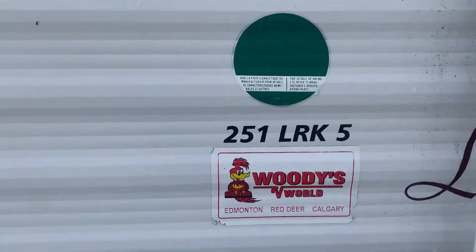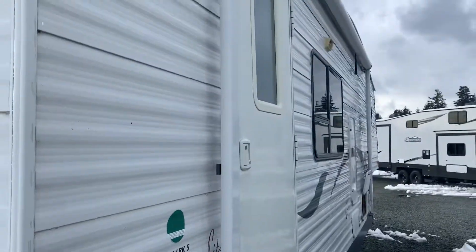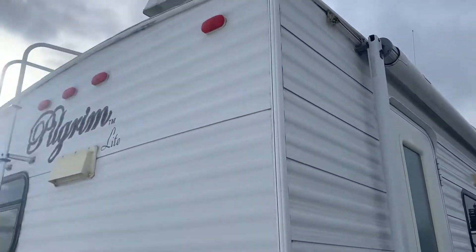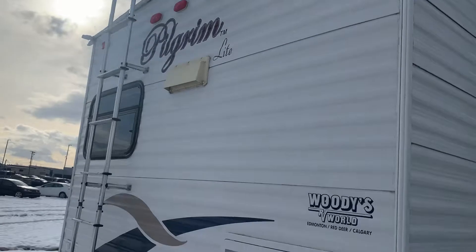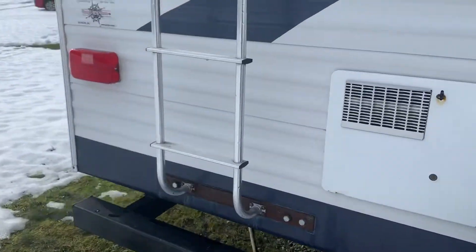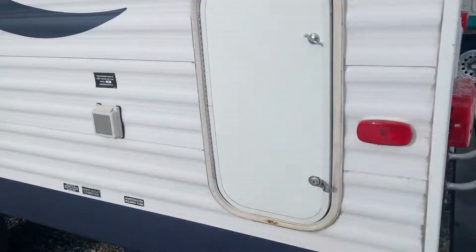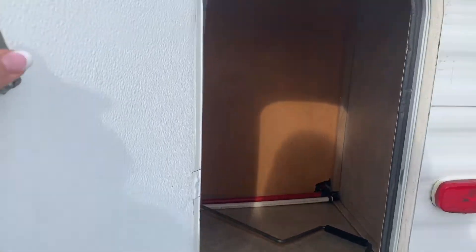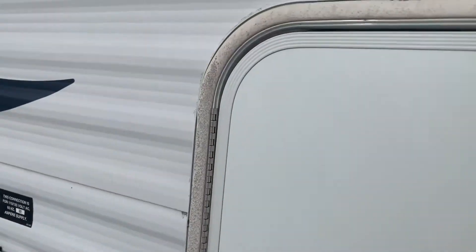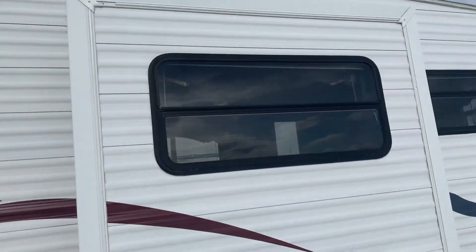So this is the 251 LRK5 — it has a manual awning and a walkable roof. When you plug in, there's one slide for the couches.